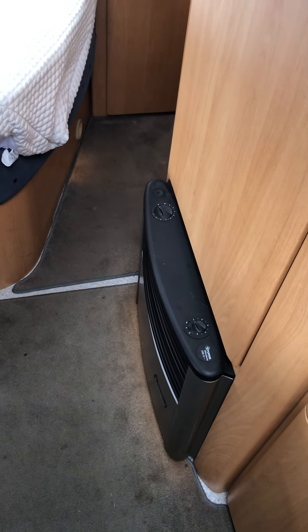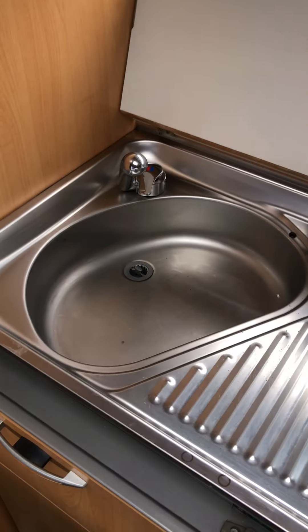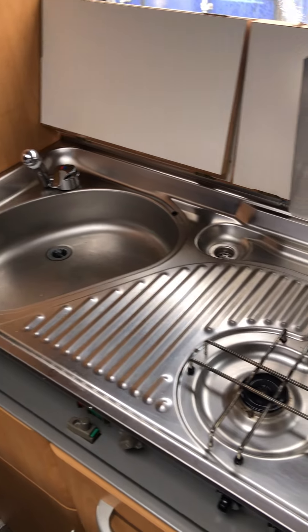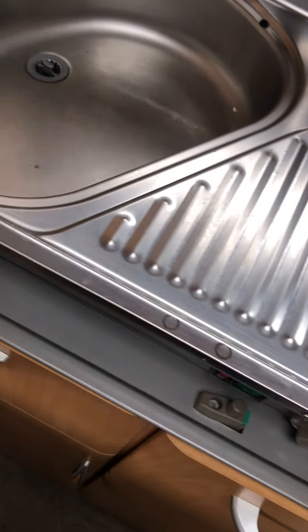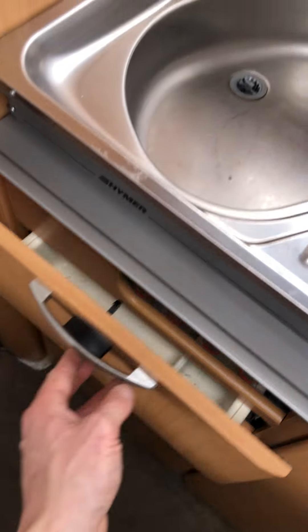There's a mini heater down here, gas hobs, and a sink that converts back into a workbench surface so you've got more preparation area. Got the freeway fridge, and draw space and gas rails here.